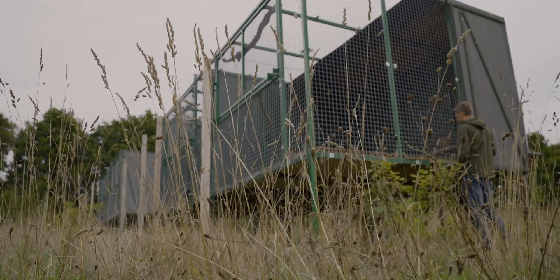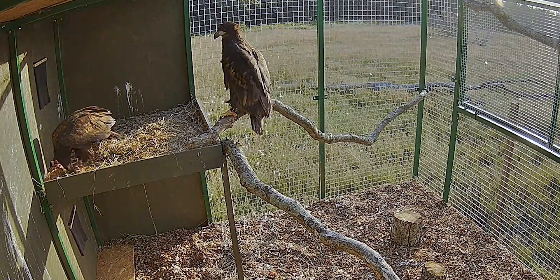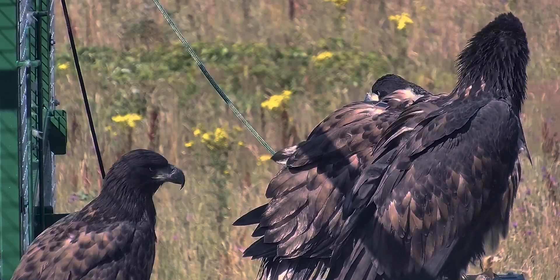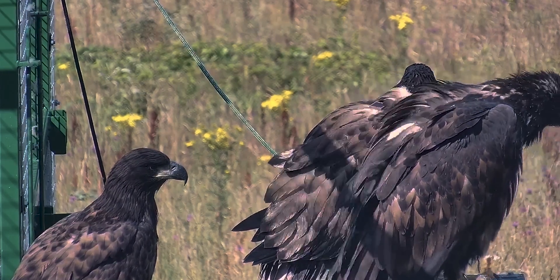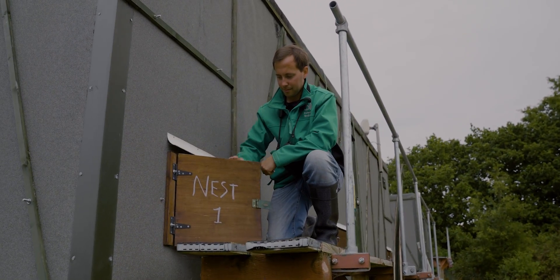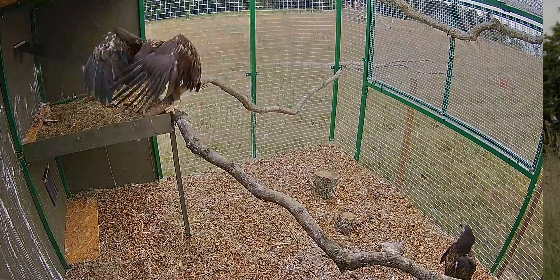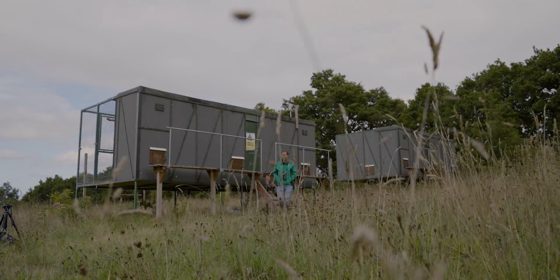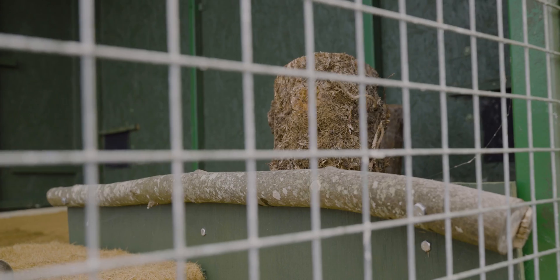We hold them in special aviaries for a short period of time — about six weeks. It's a very quiet location; it's really important that they're undisturbed at that point. One of the critical points of the release is that we minimise human interactions as much as we can. We provide food through a hatch and just drop it off in the nest, and all of our interactions are from behind a solid wall. This replicates how birds of that age receive food in the wild — adult white-tailed eagles will come and drop food off in the nest and leave the young to tear it apart themselves.